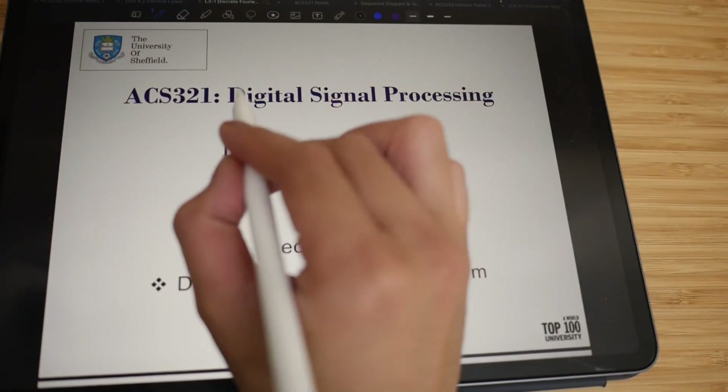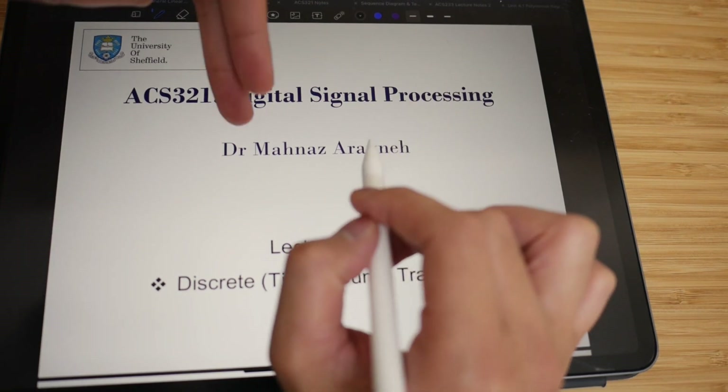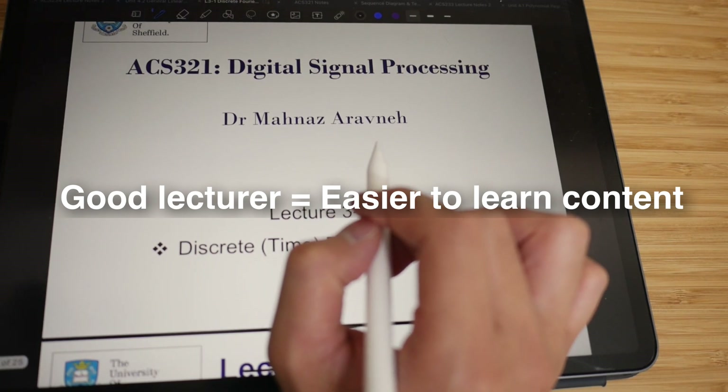If I get super stuck I'll just revisit my notes, but never look at the solutions unless I'm really, really stuck. Now I want to move on to a module called digital signal processing. This is quite a challenging module, but we had a solid lecture which made it much easier to learn.